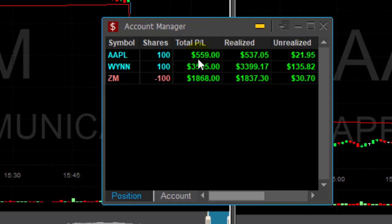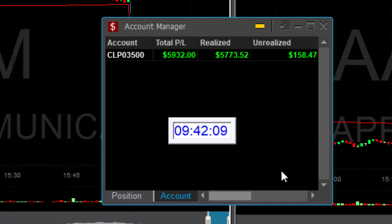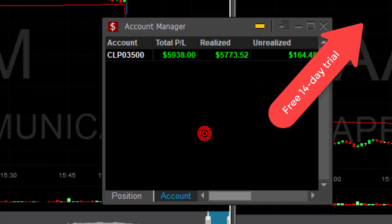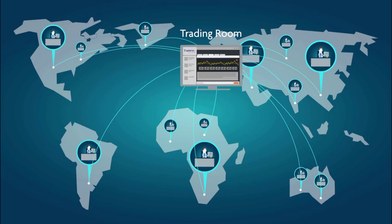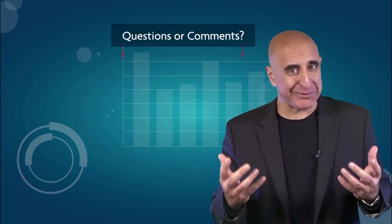A perfect start to my week and for July: $500 in Apple, $3,500 in WIN, $1,800 in ZM. Just 12 minutes into the trading day, I'm already up $5,900. And you can do it too, because all of these trades were called live in our trading room. Just click here for a 14-day trial and join us right now. If you have any questions or comments, please submit them below.